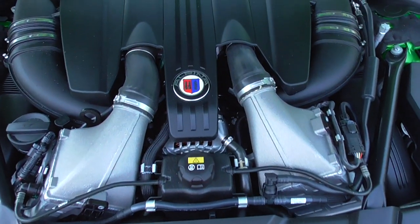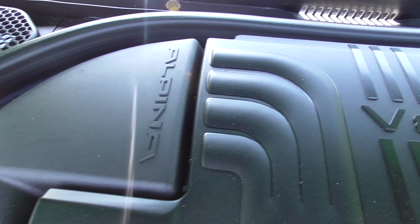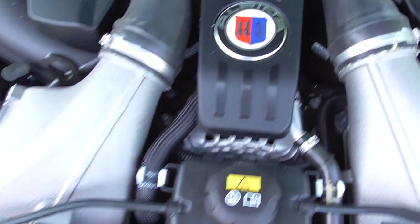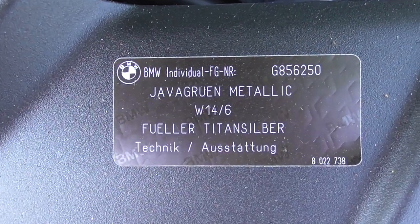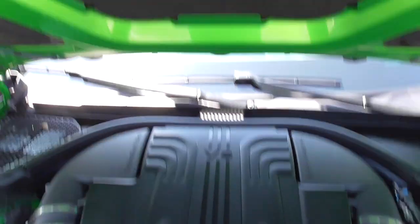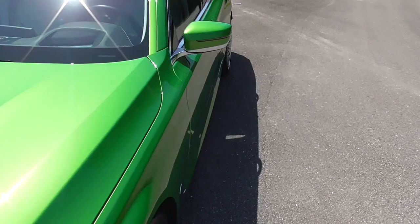You can see that Alpina badge — 4.4-liter twin-turbo V8 — with the Alpina crest and Alpina lettering, and the different patterns going from the V8 badging down. This is BMW Individual color Java Green Metallic, and that same pattern is reflected up here in the top. All right, let's close it down and get a look at the trunk.